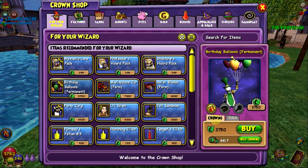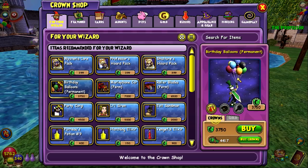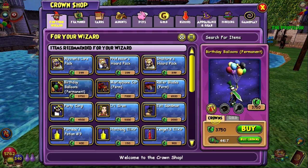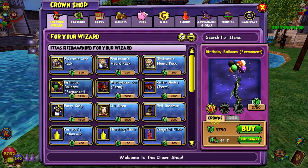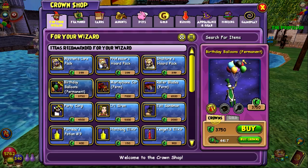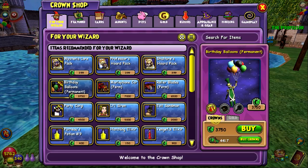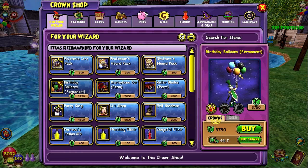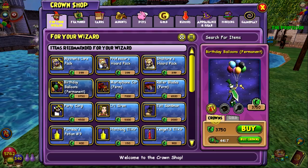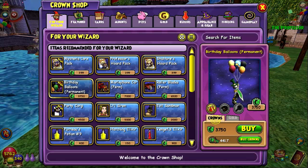Birthday balloons are a new mount that you can get in the crown shop right now. It has every school right there — all the schools — and then it also has like a spiral moon. Actually, it's for the moon and the sun schools, I think that's what it is. There's no shadow balloon; that's death. I'm sure there's every school there — probably not shadow school. I guess moon and sun is kind of represented by these balloons.